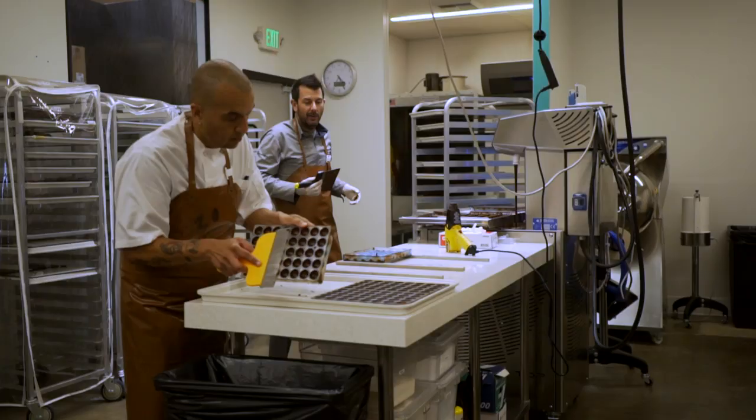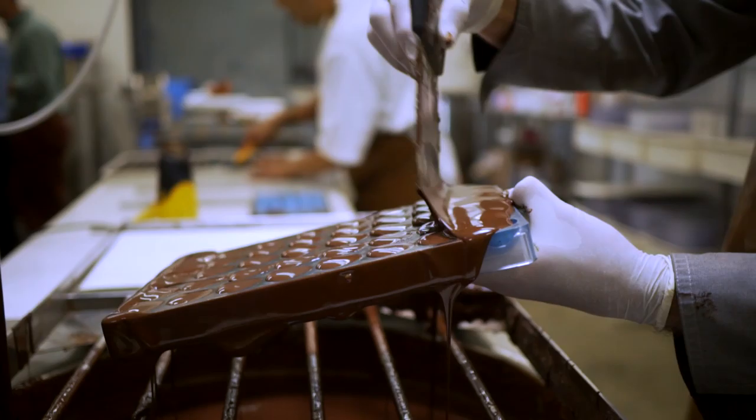We are here downtown LA at the Anson Chocolatiers factory. Now they have a store in Beverly Hills — this is where it all goes down.